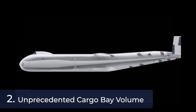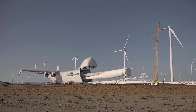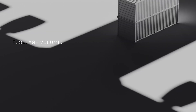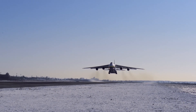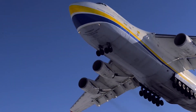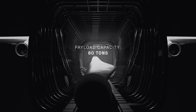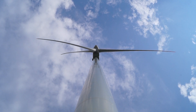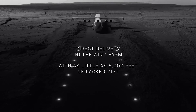Unprecedented cargo bay volume. The Windrunner's cargo bay is a testament to Radia's vision of revolutionizing large-scale transport. Boasting a volume of 272,000 cubic feet (8,200 cubic meters), it offers nearly seven times the capacity of the Antonov An-124, one of the largest freighter aircraft before the Windrunner. This vast space is crucial for transporting the mammoth components of modern and future wind turbines, promising safer, more efficient logistical solutions.